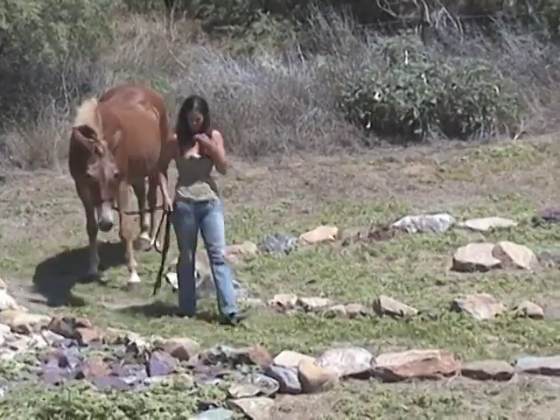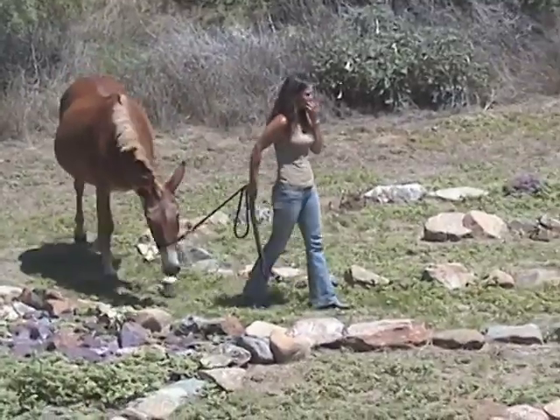Rachel leads her mule, Sadie, into the labyrinth, respectfully spacing herself from the person ahead.